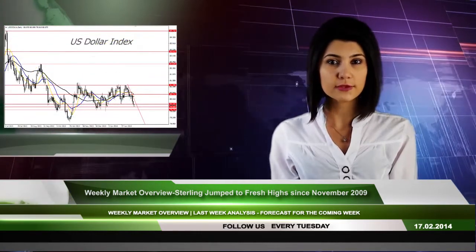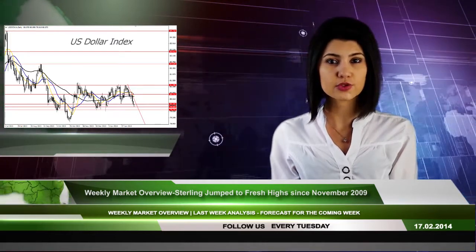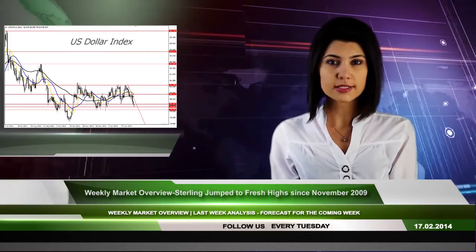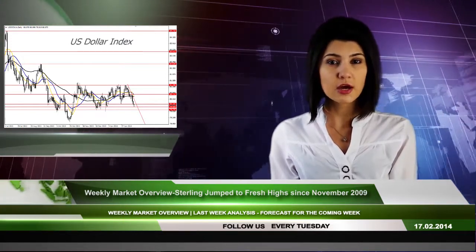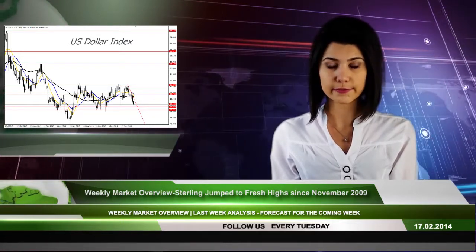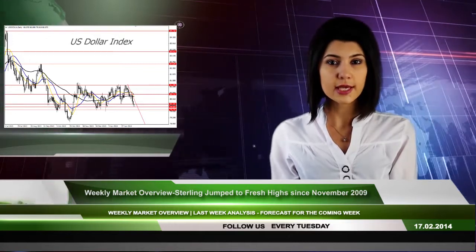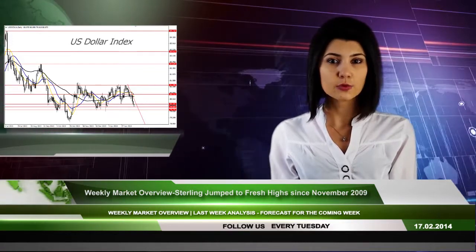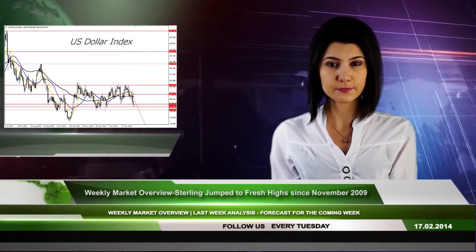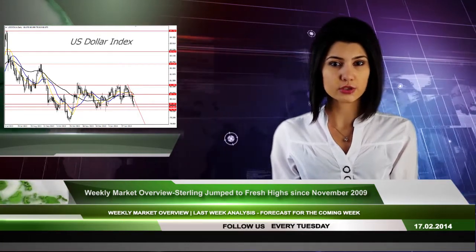The Australian dollar advanced back to resistance at 0.9067 against the US dollar the previous week. The currency pair managed to maintain its upside bias for a second week despite weaker-than-anticipated employment. It should be reminded that the Reserve Bank of Australia stated that key rates would be kept unchanged, and that has limited bearish potential.